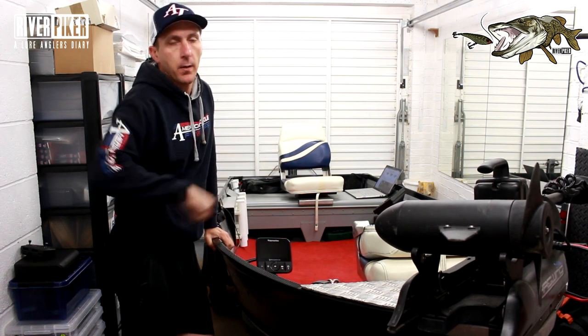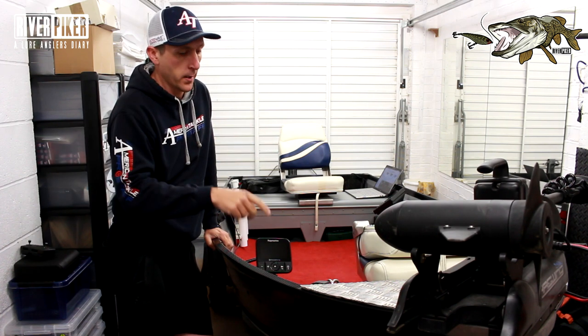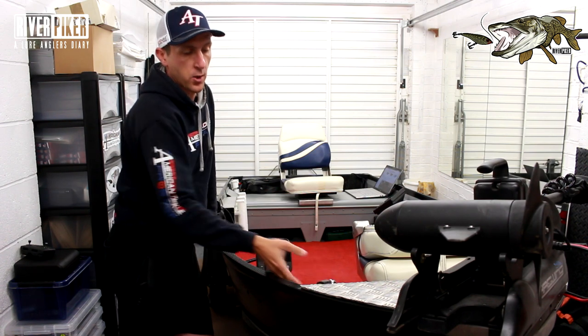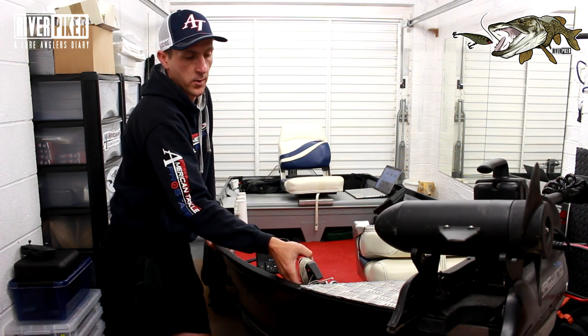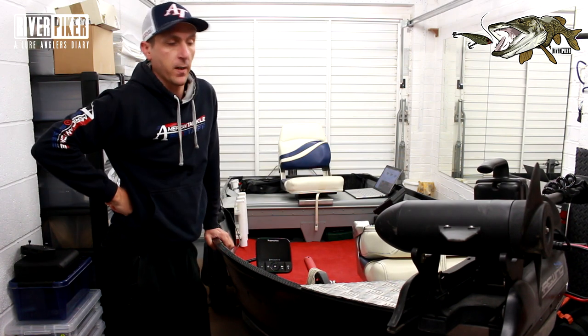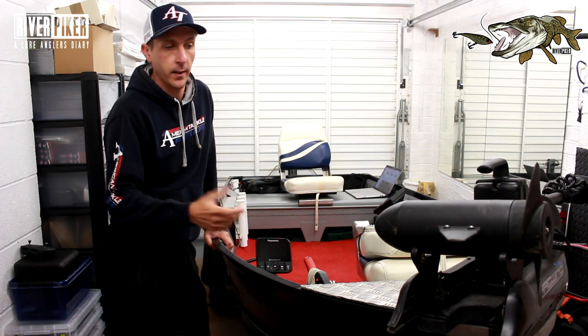If you've got an electric front-mounted trolley motor, especially if you've got the new GPS versions with spot lock — this one doesn't have it but the Haswing GPS does — then instead of using the rope system you can use spot lock to hold you in position. That's going to cost you less than a tenner from Wilco's, versus about 700 quid for the motor. So there are two different versions of anchoring.